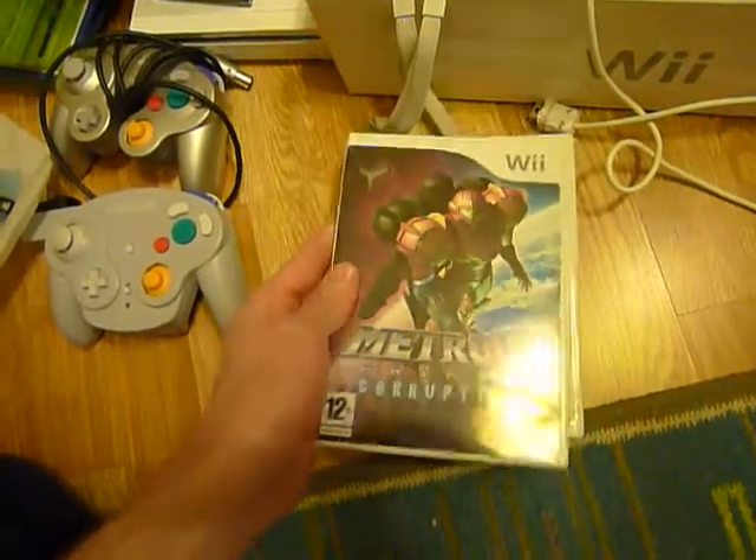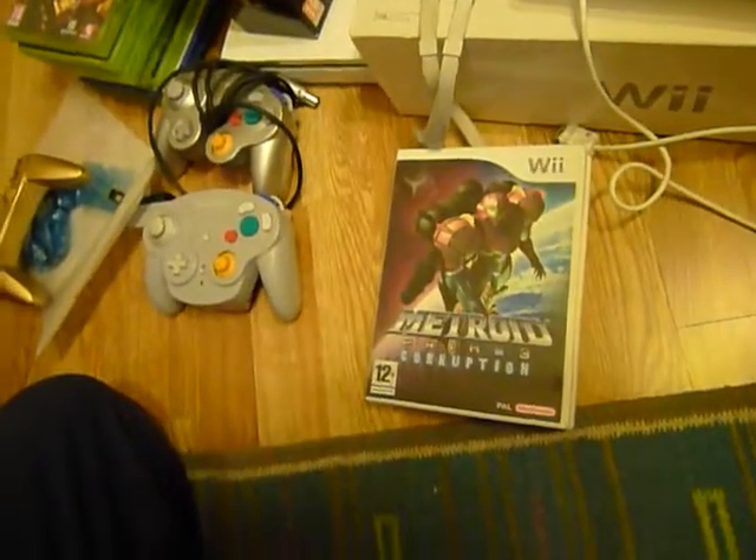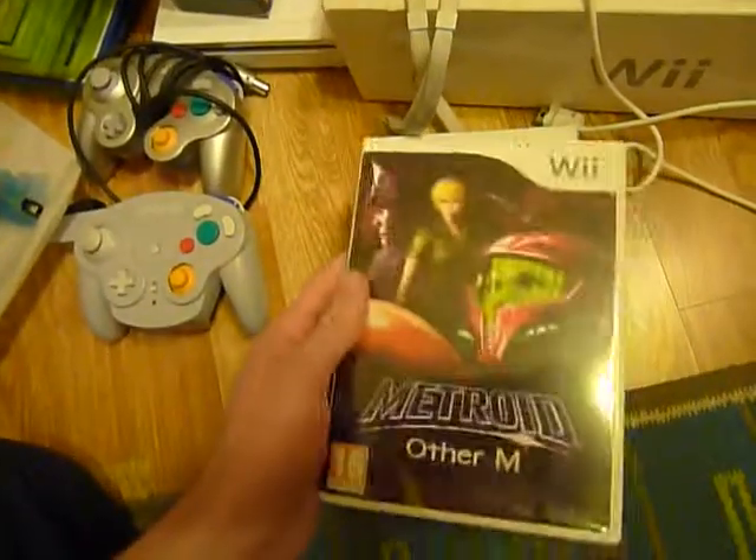Metroid Prime 3 Corruption. I'm still playing the first one and haven't finished it yet, so I have to do that first before I start the third.